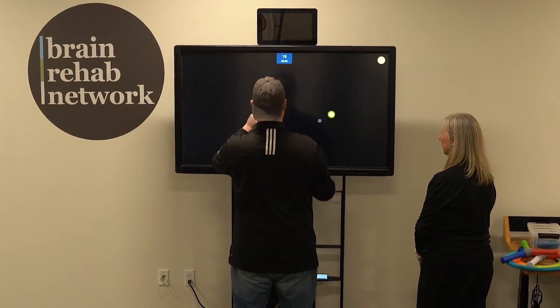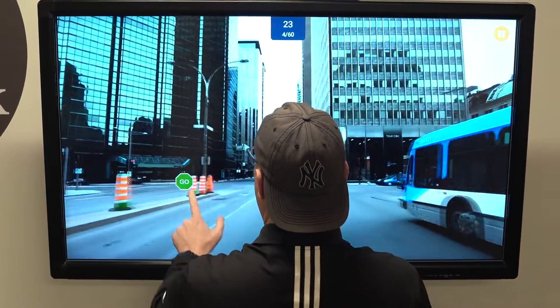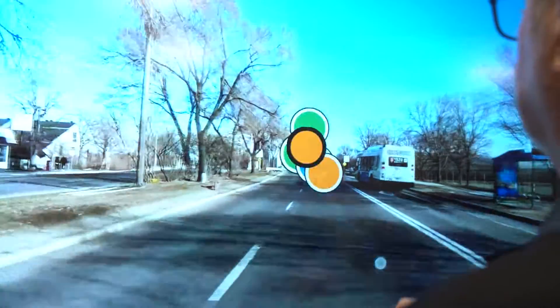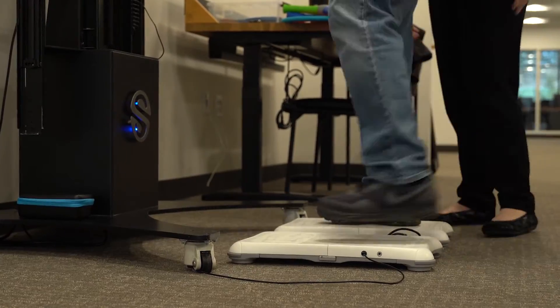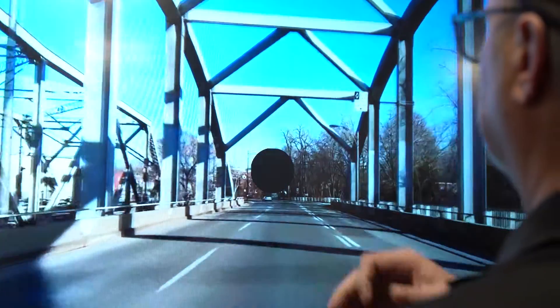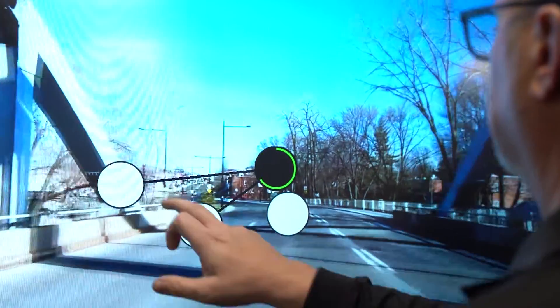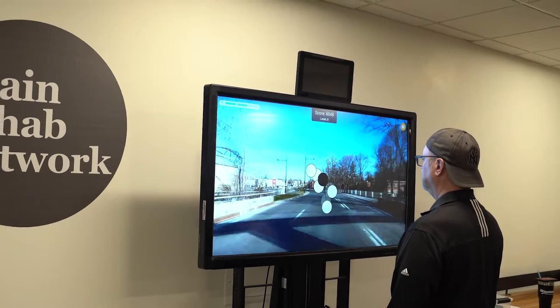I have a client whose primary goal was to return to driving, and he had had a stroke that left him with a small field cut on the right side. We worked with him on the sensory station to increase his speed, the span of his scanning, and the rate at which he could take in information. One of the most motivating things for him was how his scores were increasing over time, especially with perception span, speed, and eye-hand coordination.